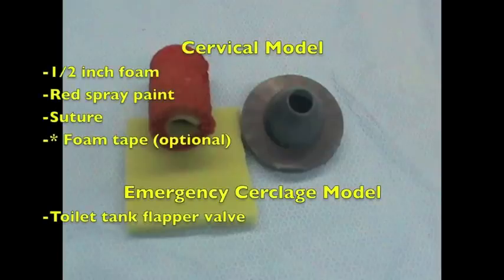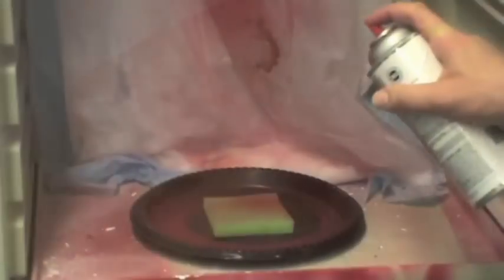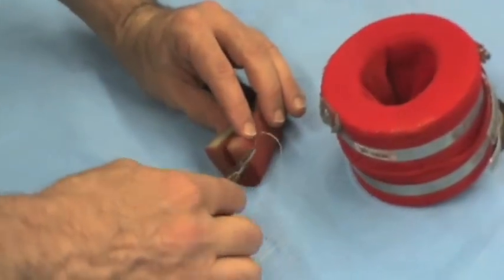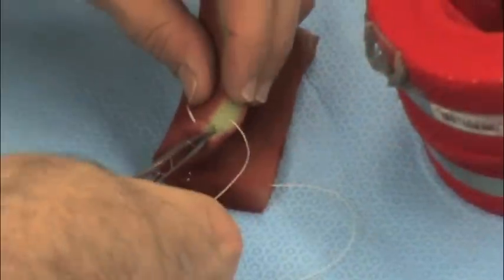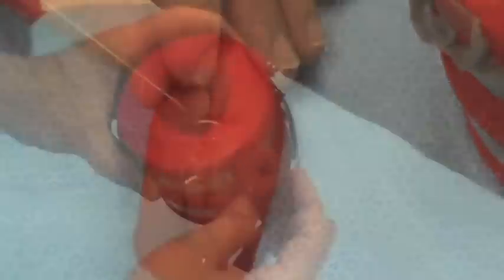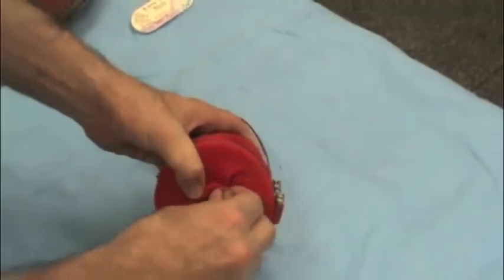We will demonstrate both the undilated and dilated cervical models. Our standard model for McDonald's cerclage requires half-inch foam, red spray paint, and suture. Optional foam tape can also be used for simulated vaginal epithelium required for Shirodkar-type cerclage. After spray painting the foam red, suture is used to approximate the edges, creating a cylinder. If vaginal epithelium is desired, thin foam tape can be placed around the cylinder.